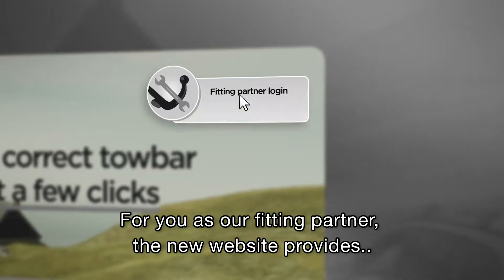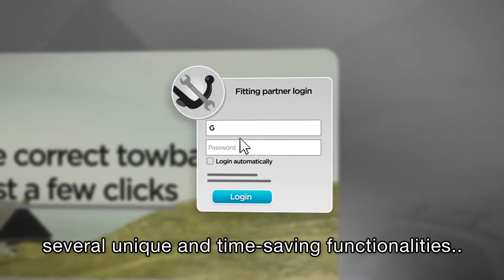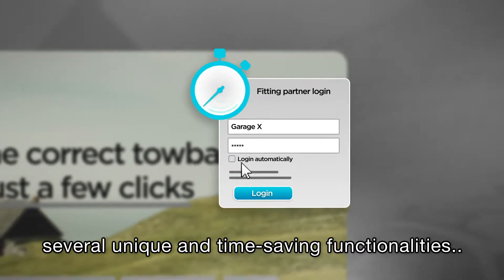For you as our fitting partner, the new website provides several unique and time-saving functionalities, making your professional life easier.